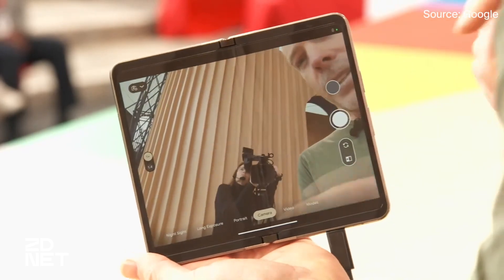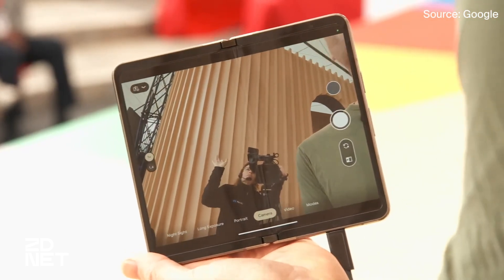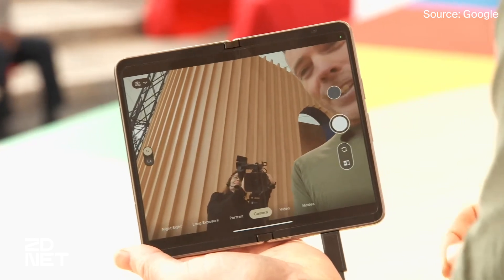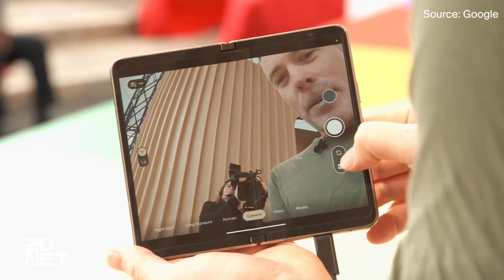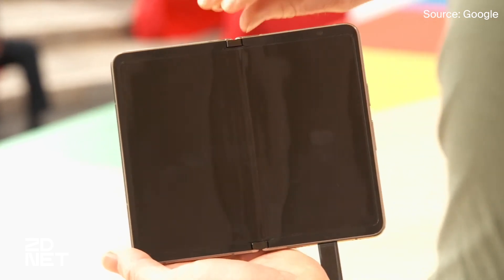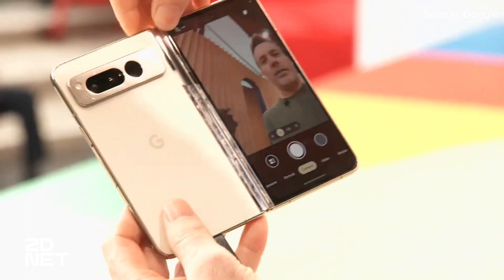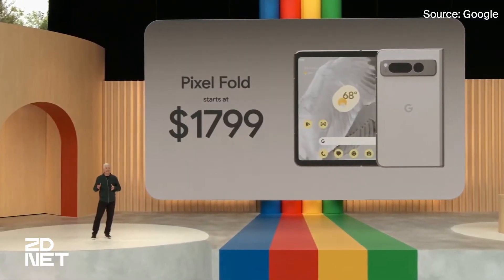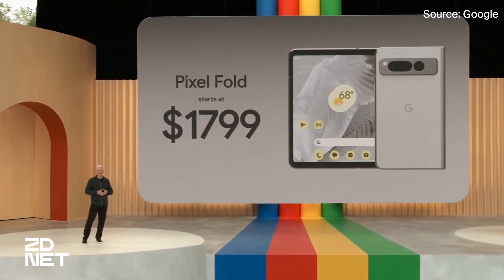Finally, we can't forget about the camera capabilities. The Pixel Fold has an ultra-wide lens with 5x optical zoom and up to 20x super-res zoom. The Fold even offers the best selfie you can capture on a Pixel device, with a rear-facing camera that uses a 48-megapixel sensor. You can get your hands on a Pixel Fold in either Obsidian or Porcelain for a starting price of $1,800 for 256GB.